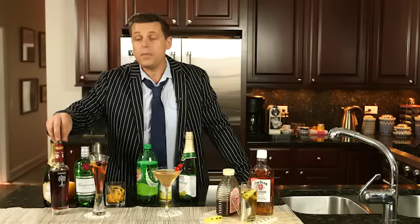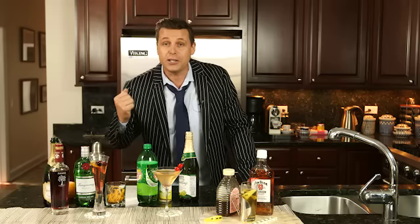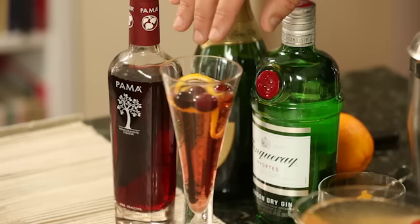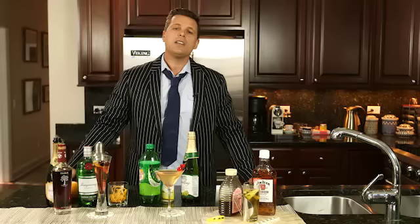Our first cocktail is a Pommer Sparkle. Basically what we've got is some Pommer liqueur mixed with some Corbel, or any sparkling wine — if you're feeling fancy, feel free to use champagne. We've added a small amount of gin and placed this in the glass with a couple of cranberries.